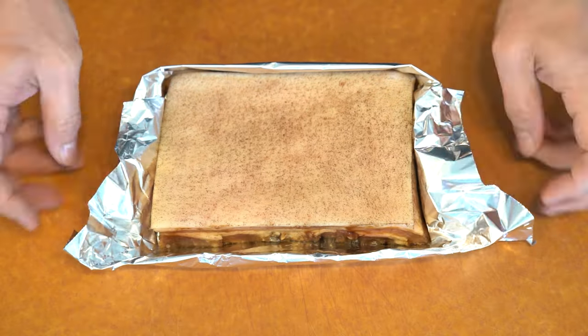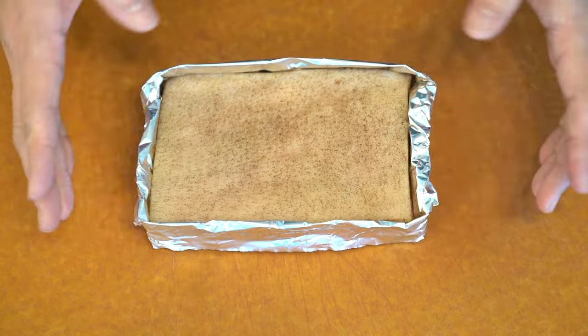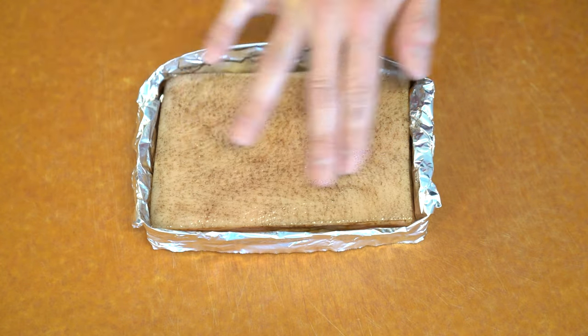And because it's so fatty, oftentimes it's served with some kind of vinegar garlic sauce. It dips nicely into it and it cuts the fat richness and the fattiness.